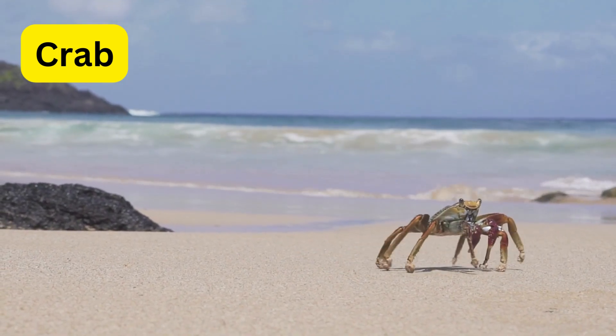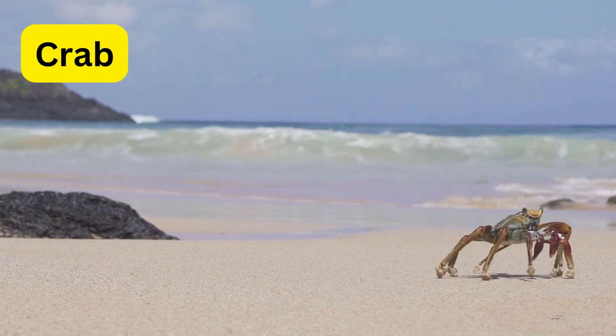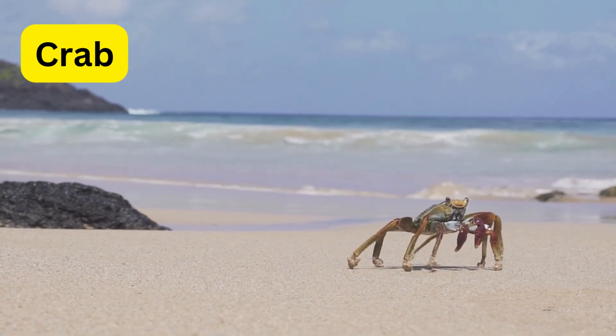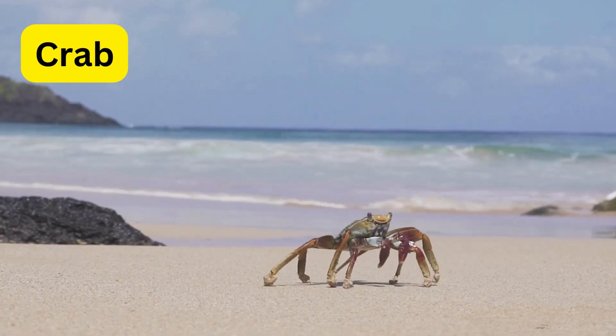C for crab. Crabs are like the beach detectives with their sideways walk and tough shells. They shed their exoskeletons as they grow, revealing a new, larger one.